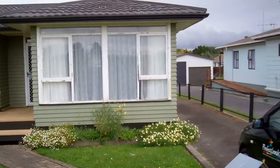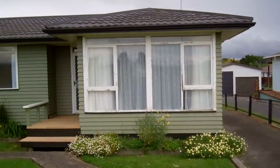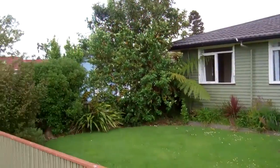48 College Road, Edgecombe. Three bedroom family home close to town.